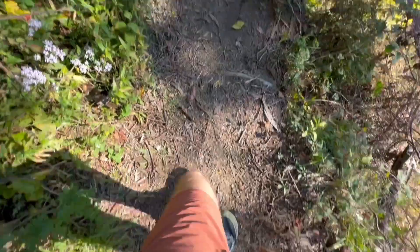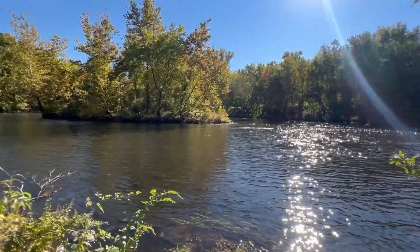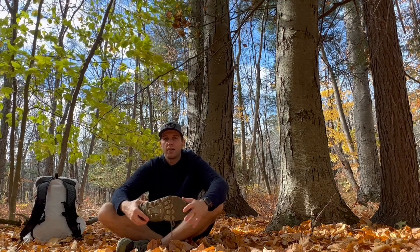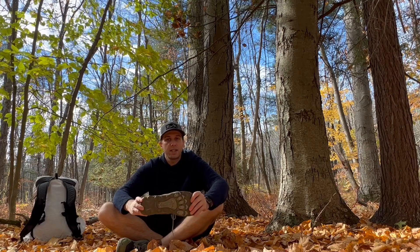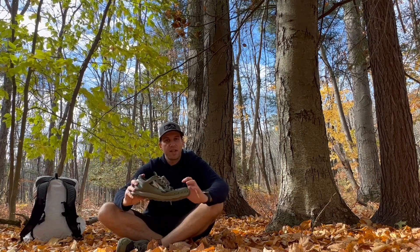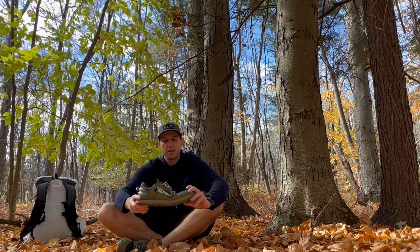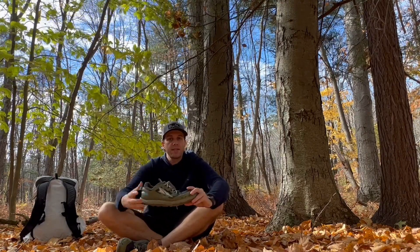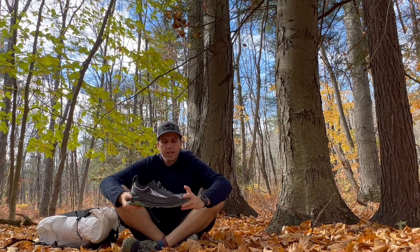Traction with the Lone Peak has been what you'd expect — great on roots and rocks, sheds mud well, excellent in dry conditions, and pretty good on wet terrain, though it's hard to compare to a Vibram outsole. I haven't had any major slipping. I really love the lower stack height compared to thicker cushion shoes. The shoe is very flexible, and I love that ground feel and deeper connection to the trails.